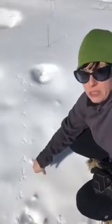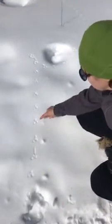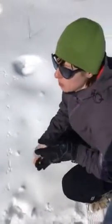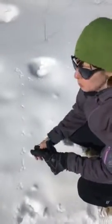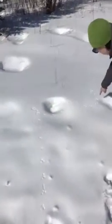You can tell which way he was going because they kind of plant their back feet in front of them — they land with their front paws and then their back feet go ahead of them, just like how rabbits do. So he was actually going this way; he came from over there and came up here.